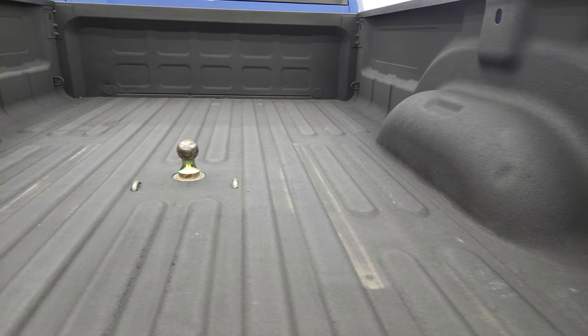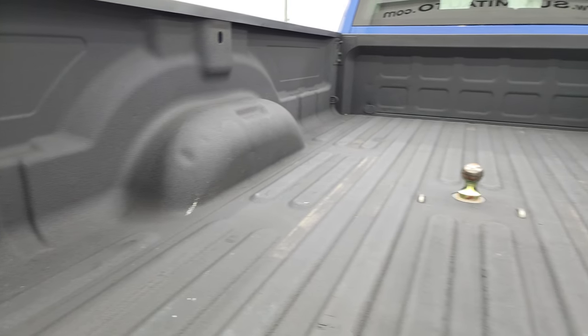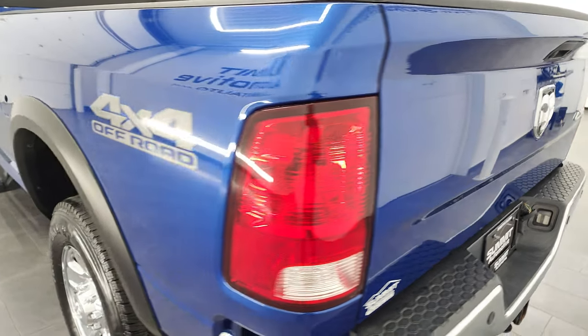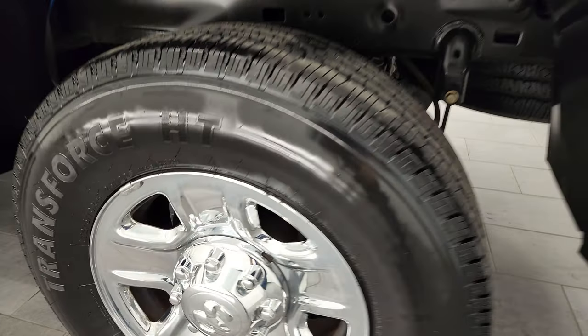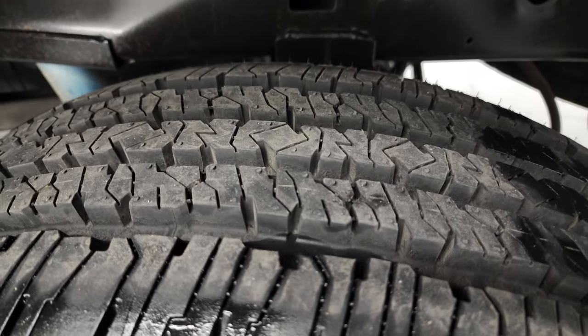It has a spray-in bed liner, a gooseneck hitch, and 7-pin wiring in the bed. The bed is in really nice shape, and that spray-in bed liner extends onto the tailgate, which is nice to have. For full disclosure, this back rim is in excellent shape too, and the back tire is brand new as well.